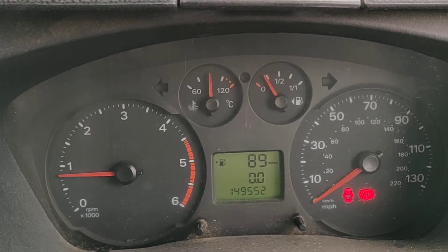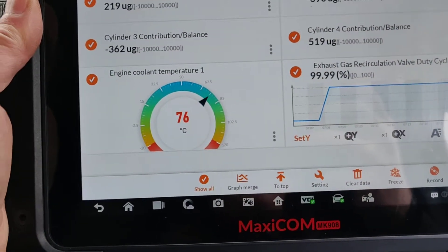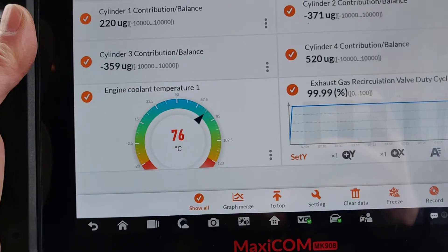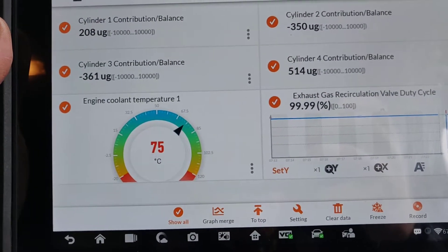So this one is giving you the impression it's running fine, but actually it's not. That's about the hottest we've been able to get it in about 20 minutes. You've got issues with DPFs not regenerating, and even just stopping revving now it's starting to drop again.